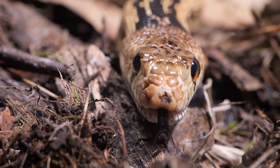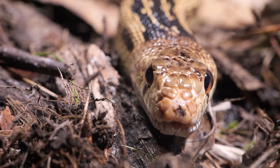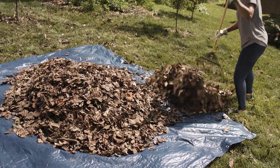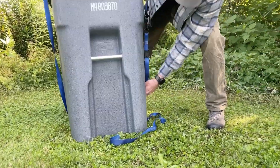Reducing the food supply will make your property less appealing to snakes. Manage rodent populations by keeping your yard clean of debris where rodents may nest, and securing garbage bins to prevent access.